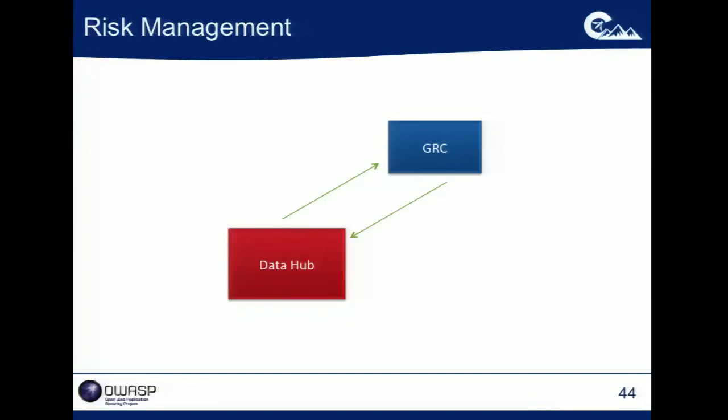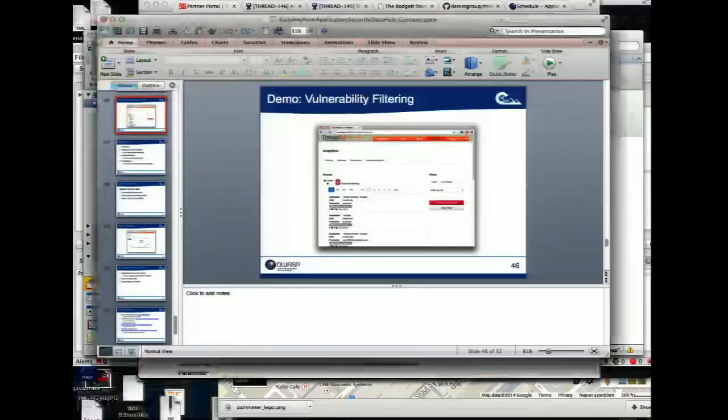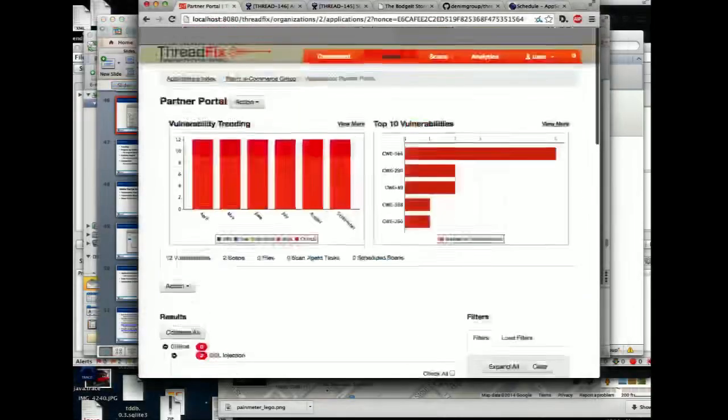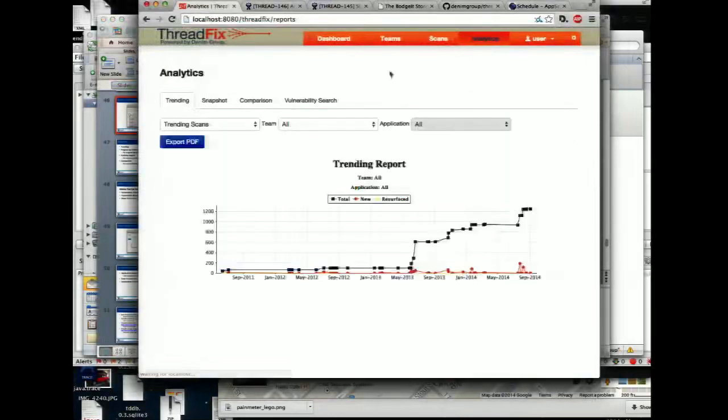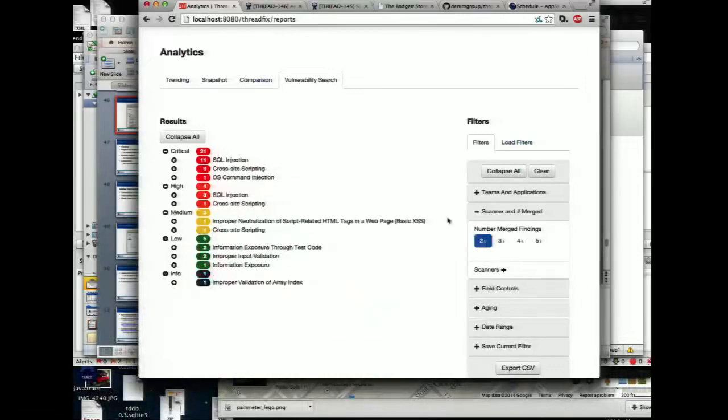You can look at pulling data out of the data hub and feeding it to GRC systems or other management stakeholders. This is also where you can use that vulnerability filtering to take whatever policies your organization has and save those so you can run queries. For example: show me every vulnerability found by more than two scanners, or show me every cross-site scripting vulnerability.